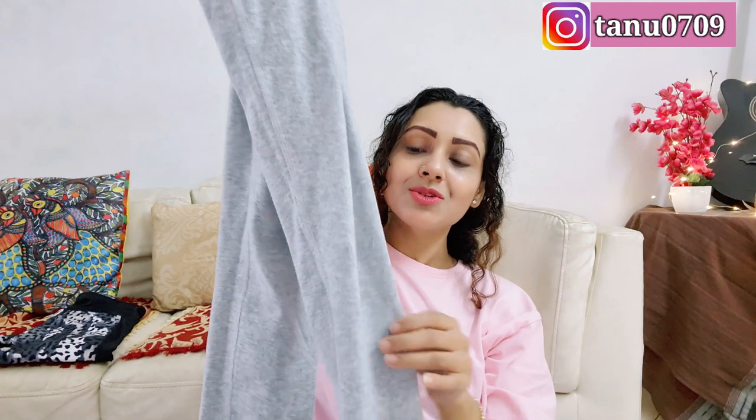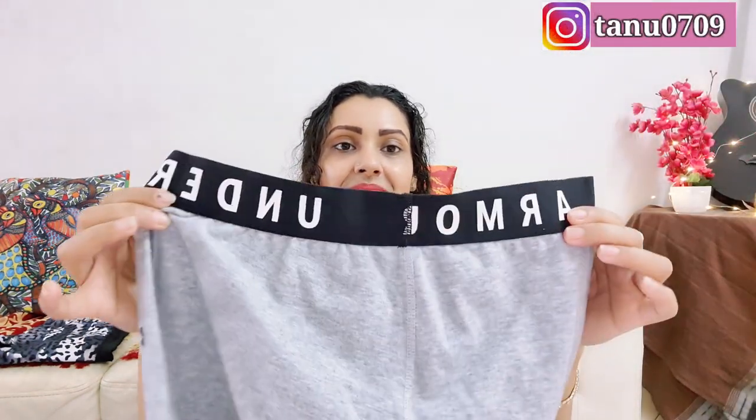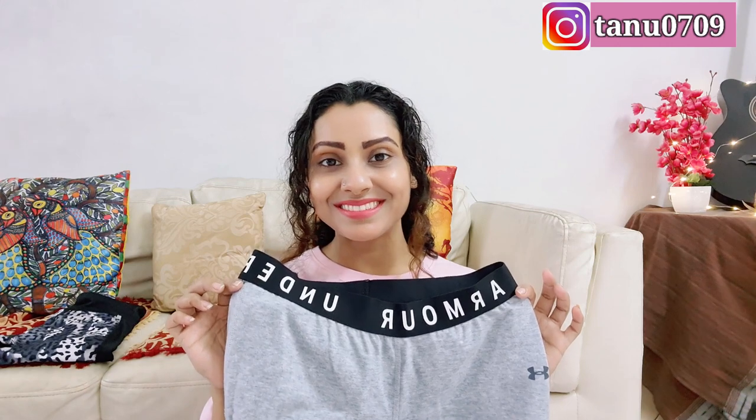Darker shades are really cool for working out if you know about the staining problem with lighter shades. Then I have this one from Under Armor — a pair of gray solid tights in size S, made of poly-cotton, so it's quite comfortable. As you can see, the branding on the waistband looks really cool. It's a high-rise one, so the fitting and comfort are great, and you can easily flaunt this as a pair of leggings as well. It's been a quite cool purchase for me.